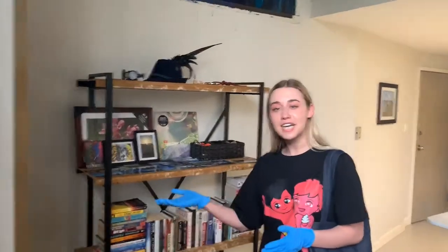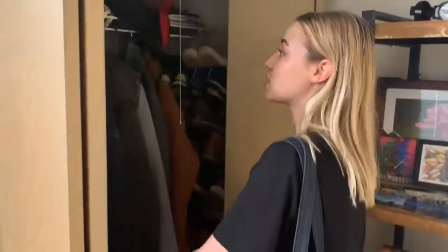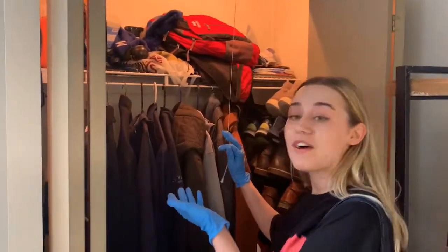Over here you have your closet area. This is going to be a great space for your guests. Of course, we provide the storage racks for you.